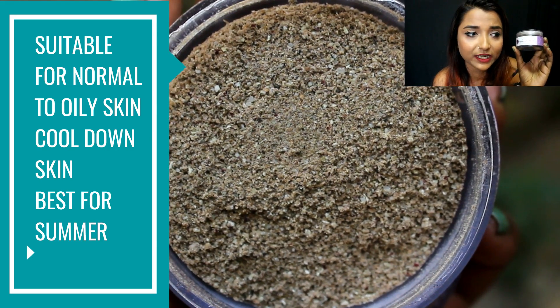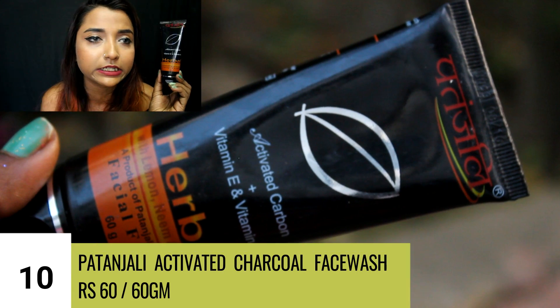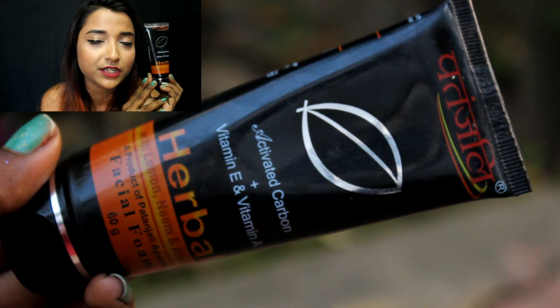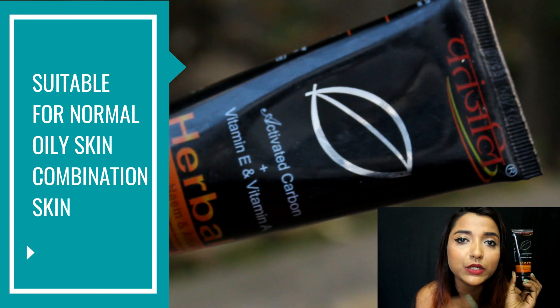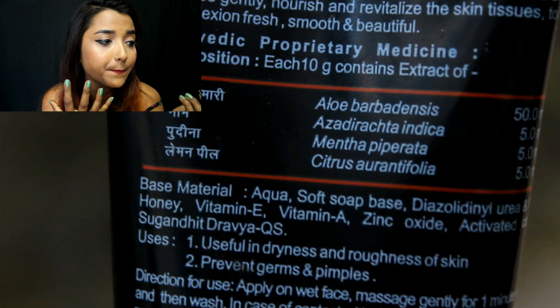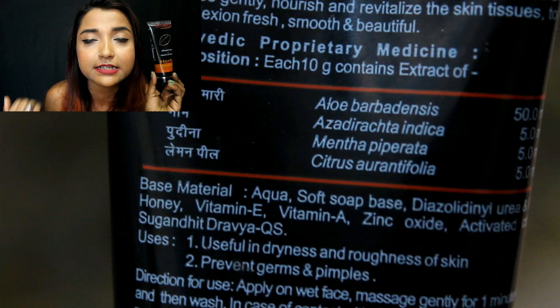The final product is another Patanjali face wash — the Patanjali Activated Carbon plus Vitamin E and Vitamin A Face Wash. Activated charcoal face washes are really good for removing dirt. What I do not like about this face wash is that it doesn't freshen up your skin much, but what I do like is that it definitely cleanses your skin very well. You can't expect freshening effects, but you can expect it to work as a really good cleanser without making your face dry.